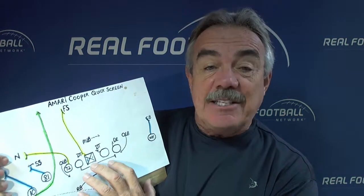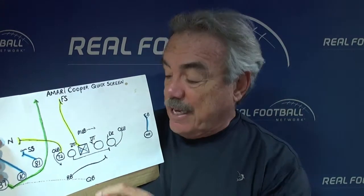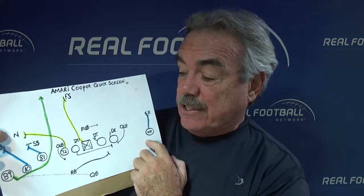I'm going to the diagram now. One of the things I want to talk about is they set up in a three-by-one set. In the three-by-one set, they're going to have three receivers to this side and one receiver to this side.